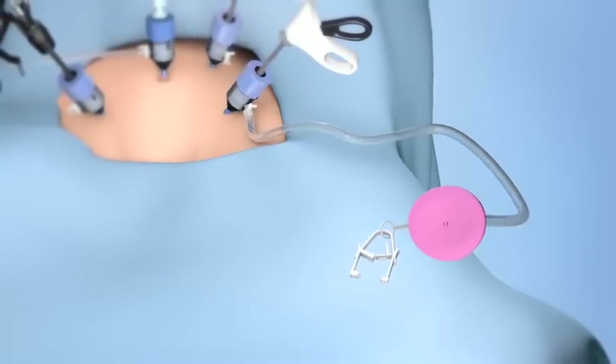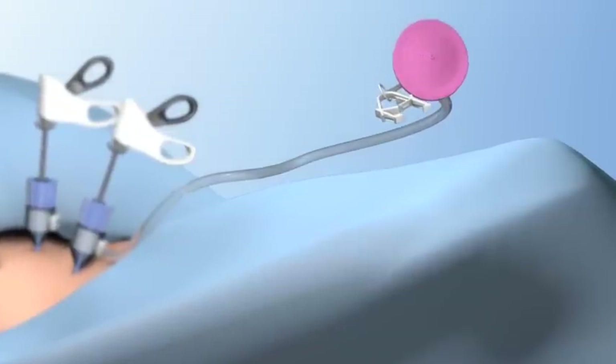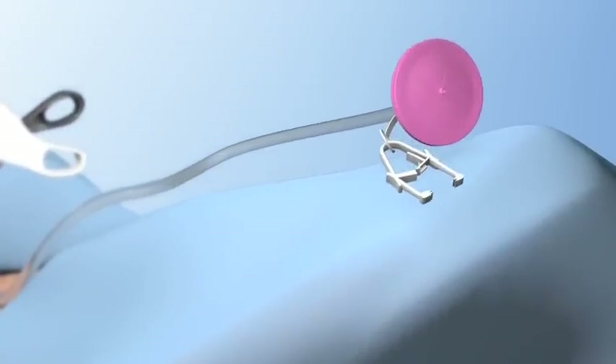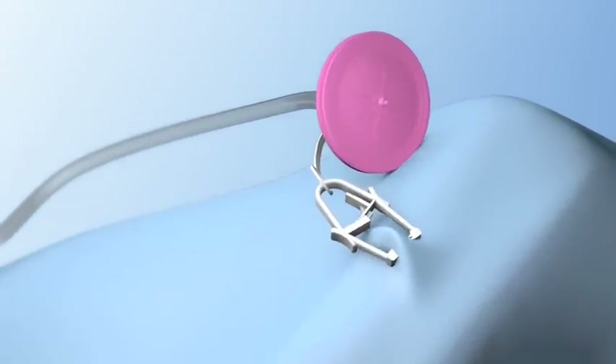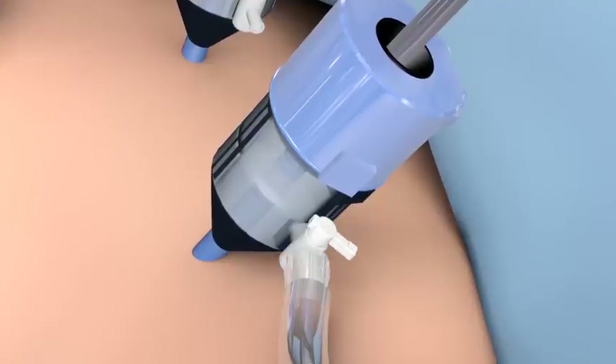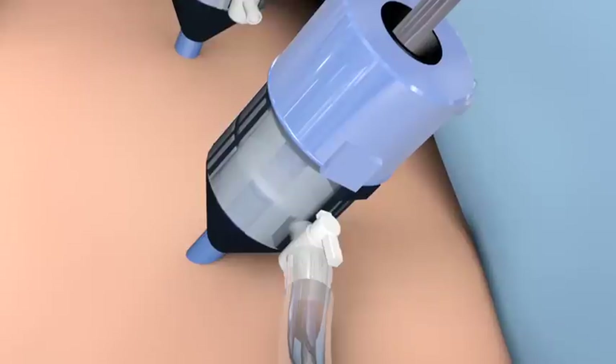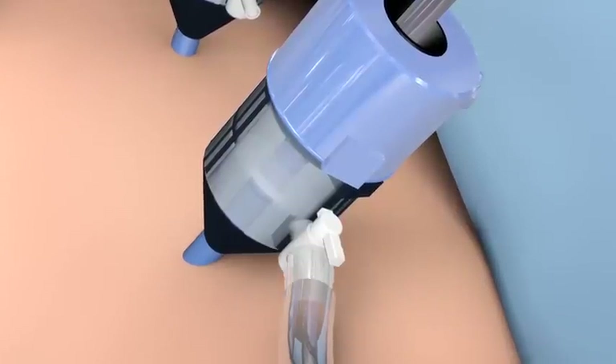Position the CCLEAR filter housing away from the operative site. Secure it to the surgical drape at a level elevated above the trocar with the attached clamp. Open the side port of the trocar to its full open position before smoke or mist is created, and then initiate the procedure.